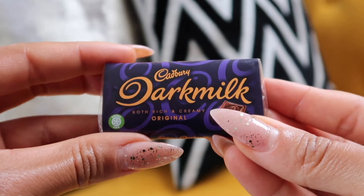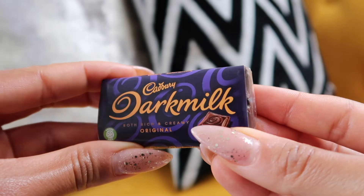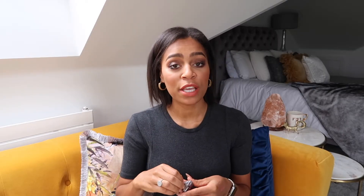What's next? Cadbury's Dark Milk — don't you just love it when you get something edible in a gift! I'm going to have a piece right now. 'Both rich and creamy' — I'd never even heard of Cadbury's Dark Milk before. I'm going to have to hide that from Alan. That is really yummy! If it says dark milk it's obviously dark chocolate, but it doesn't look it. That is delish — I will finish that later.